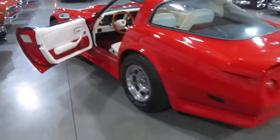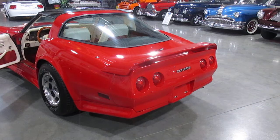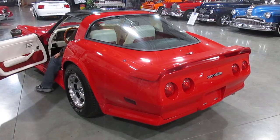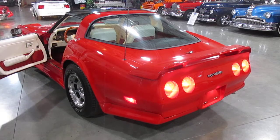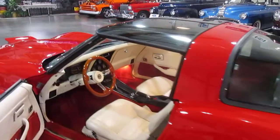All of the courtesy lights work on the car and the car does sound really good. Let's go ahead and fire it up. I'll turn the headlights on — you can see they're still vacuum operated in 1982 and they work really great. The car starts and sounds really good.